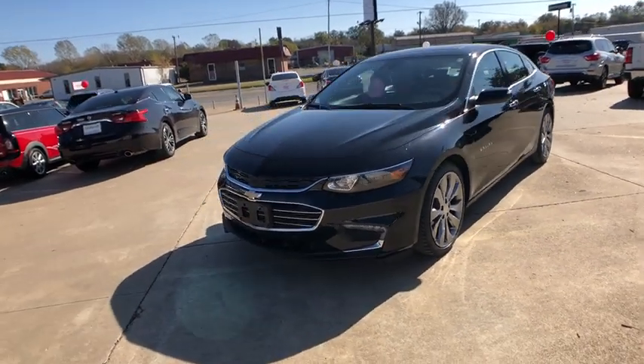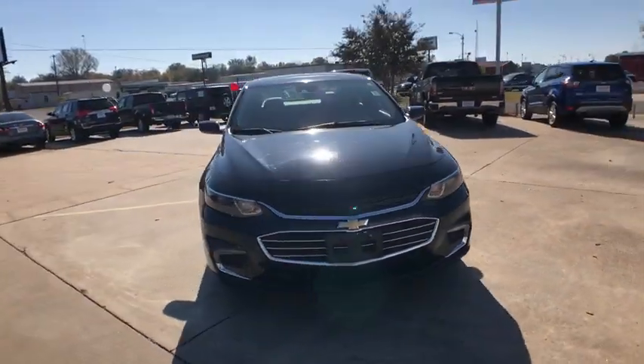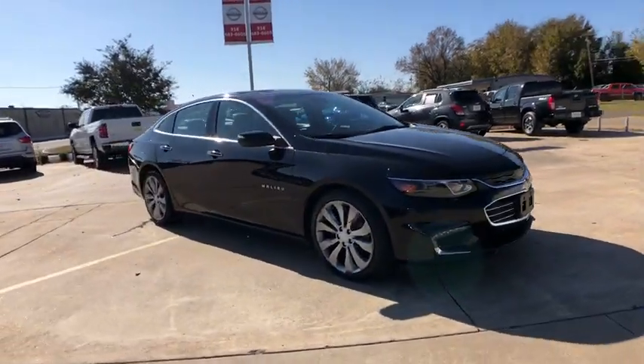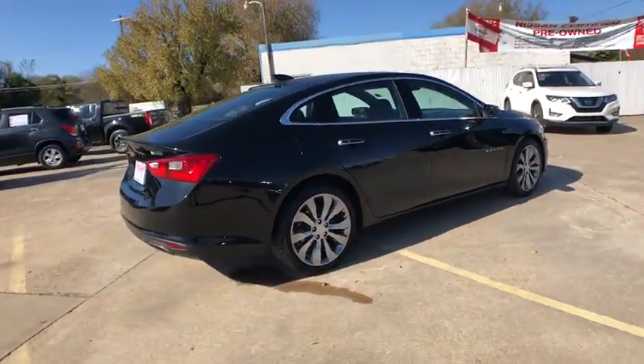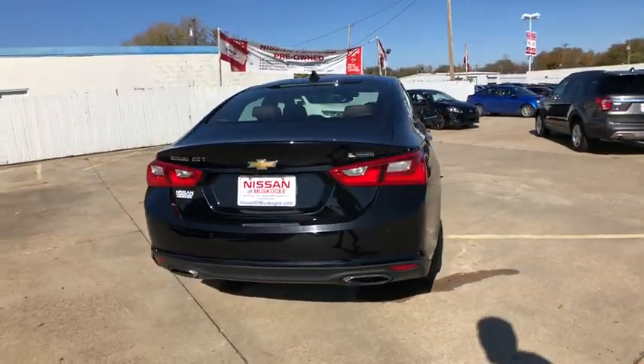We are pleased to show you the 2016 Chevrolet Malibu, a combination of performance and fuel economy. The Malibu is a great commuting car. This vehicle has less than 50,000 miles.